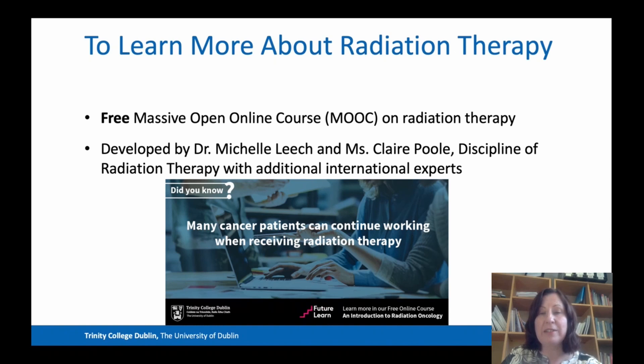If you go to our website and look under outreach, you'll find out more about this. It's a course developed for patients, their families, and the general public to teach people more about radiation therapy and hopefully dispel some of the myths about it that I referred to earlier.